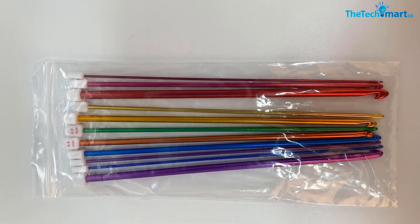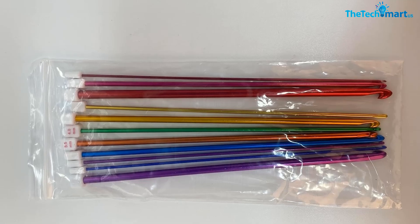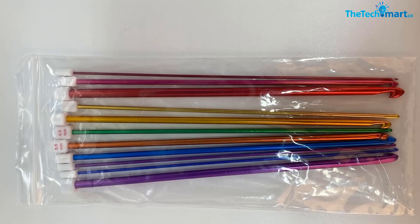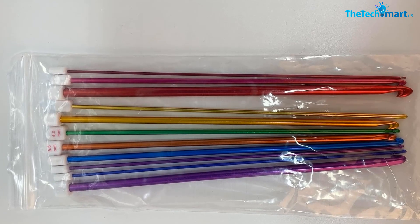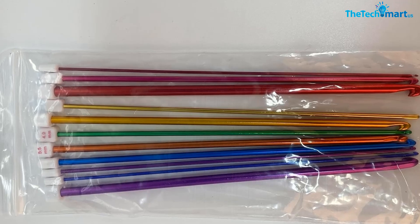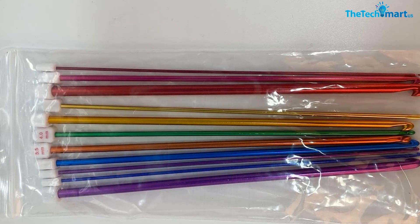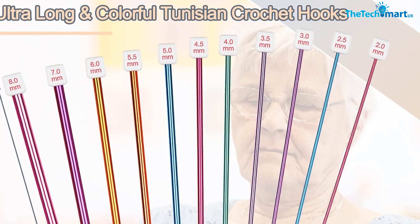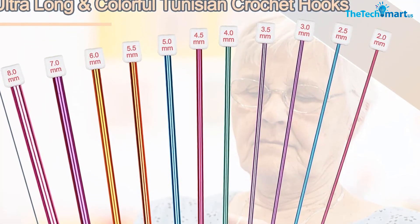However, we did find that the wood part of the hook may need sanding until it becomes more worn, and the yarn sometimes doesn't slide as smoothly as it would with metal hooks. Overall, the Coupé Long Crochet Hook Set is a great option for those looking for a versatile set of hooks that can handle both small and large projects. It's also a great gift option for family and friends who love crochet.